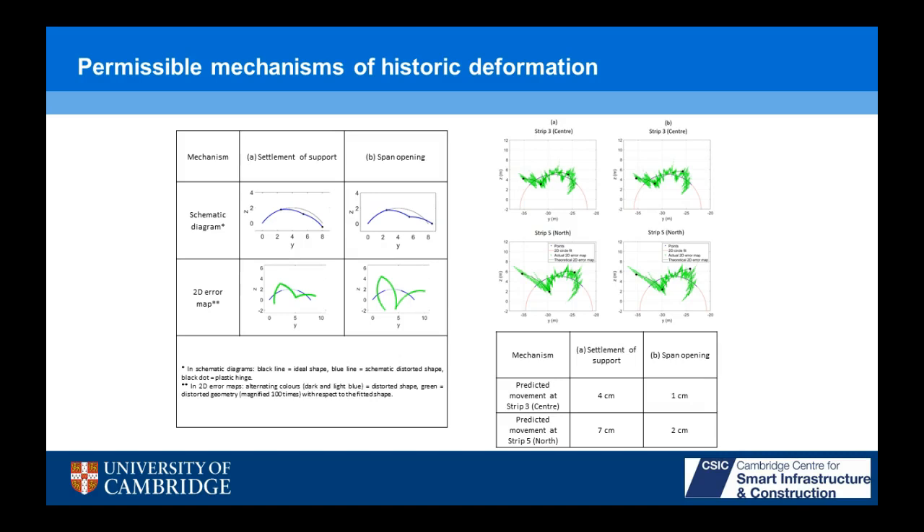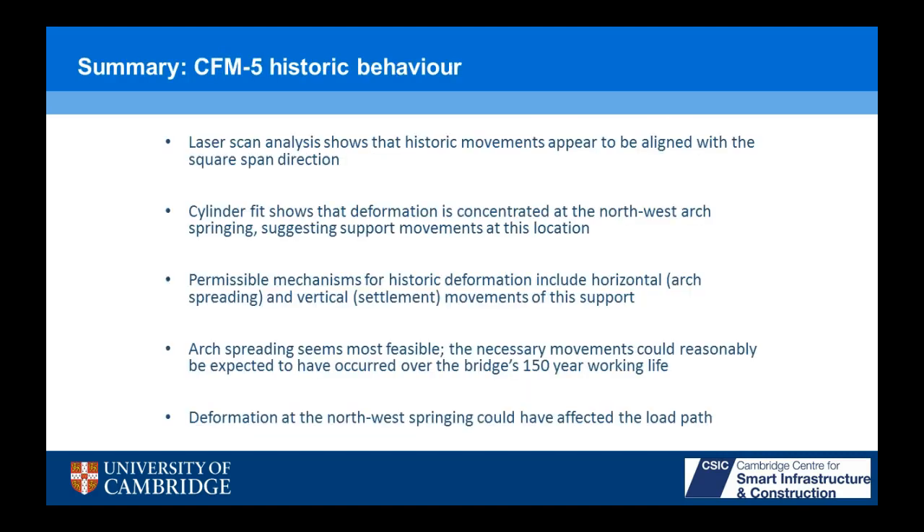That analysis tells us that if the northwest corner on the western skewback had settled vertically, we would expect a four centimeter vertical movement at the middle of that abutment and seven centimeters downwards at the northwest corner. If, however, it's horizontal movement, you only need one centimeter of movement in the middle of that abutment and two centimeters in the northwest corner — that seems more realistic. Laser scan analysis shows that historical movements appear to be aligned with the square span direction, and the cylinder fit shows a concentration of deformation you'd never see visually. We need dense data like this to pick that up. We can demonstrate that arch spreading is the most feasible mechanism, and it's a reasonable amount of movement to have happened over 150 years.